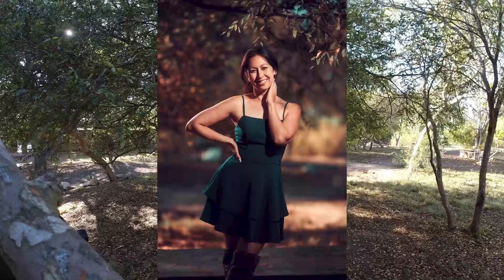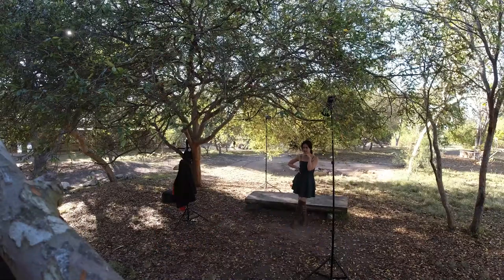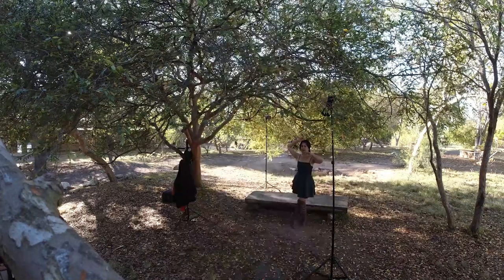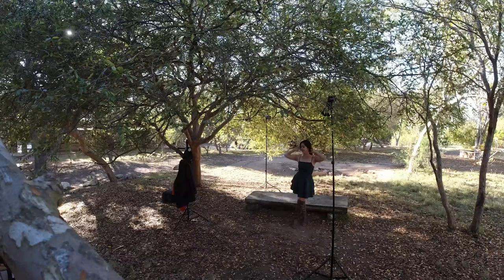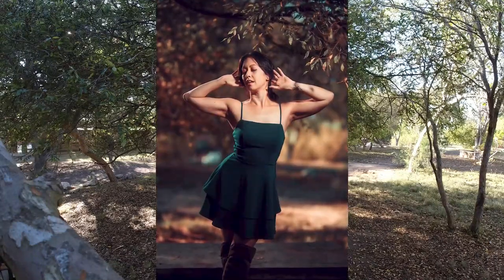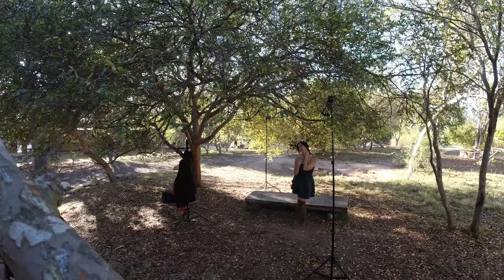The first outfit Marlon is wearing is a green dress with brown boots that blend in with the wilderness setting, as well as having her hair in a ponytail paired with a hair clip to keep it all together. She is seen sitting on a wooden brown bench for the first couple of photos, then standing for the next.